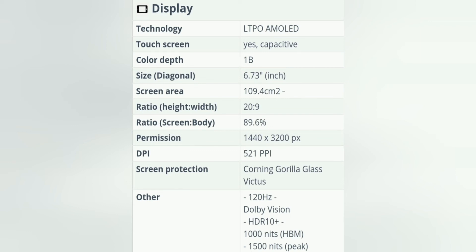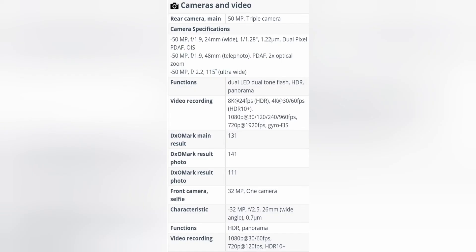Gamers, on the other hand, will enjoy the maximum graphics settings in any games for several years. The chipset does not heat up as much as the previous Snapdragon 888 CPU, although there is slight throttling. At the same time, energy efficiency is not bad.